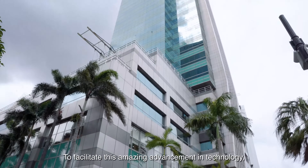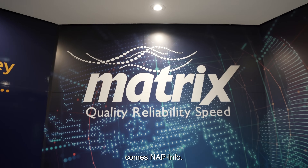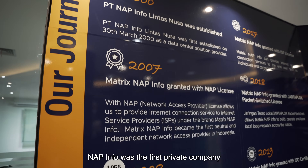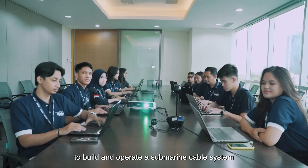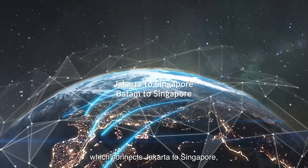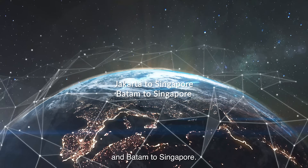To facilitate this amazing advancement in technology comes Napinfo. Established in 2000, Napinfo was the first private company to build and operate a submarine cable system which connects Jakarta to Singapore and Batam to Singapore.